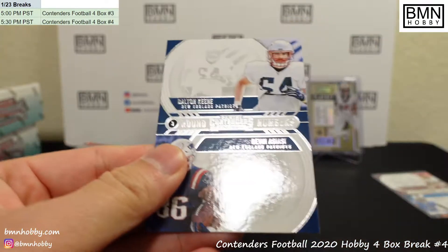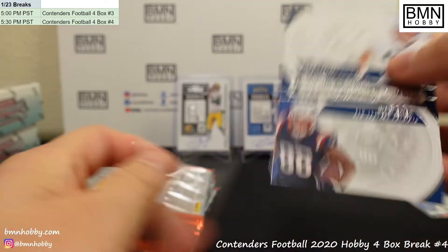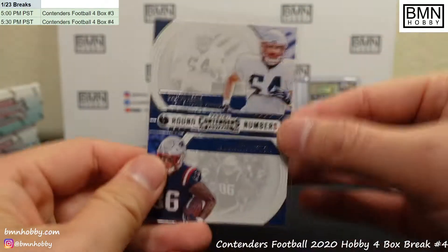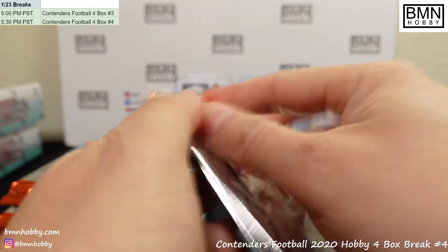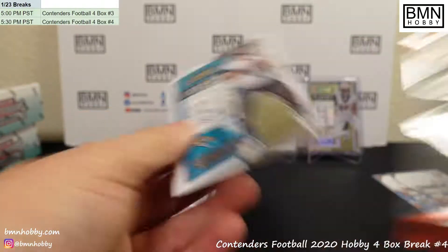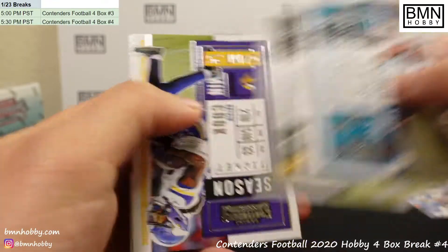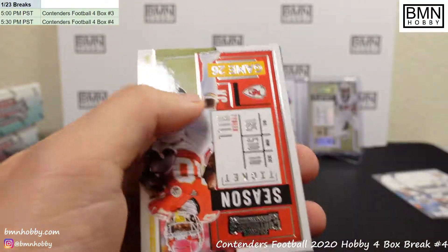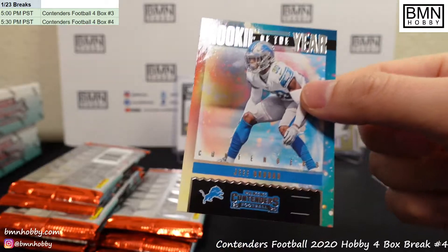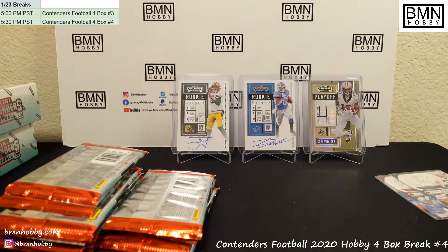Chargers trolling us just like last time — Joe Reed, Joe Reed Rookie Ticket for the Chargers. And this one is a double Patriots: Dalton Keen and Asiasi. So for anyone still watching, we do have two more of these tomorrow — if you want to grab your teams. Jeff Okuda Rookie of the Year.